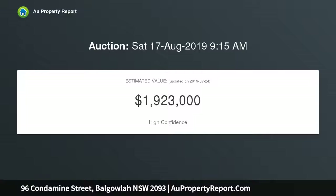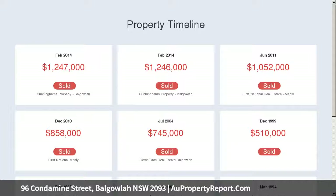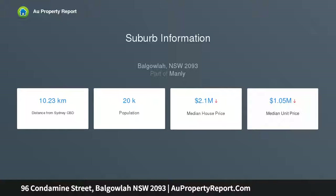Dating back to 1905, the heritage of this semi is evident in its sandstone construction, original molded ceilings, picture rails and hardwood floorboards. Skylights throughout create an inviting, airy feel and an impressive hallway leads to a spacious open plan living and dining area.